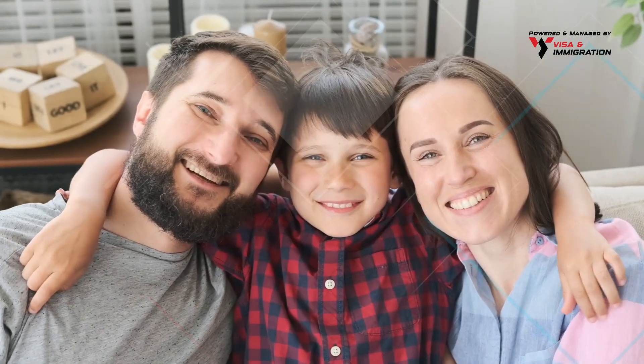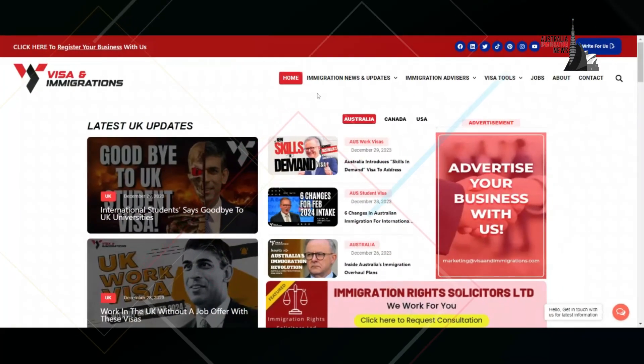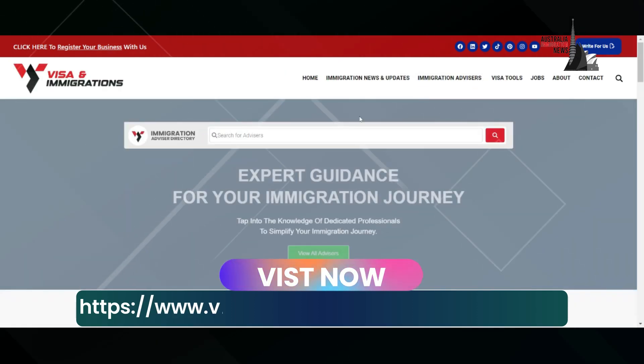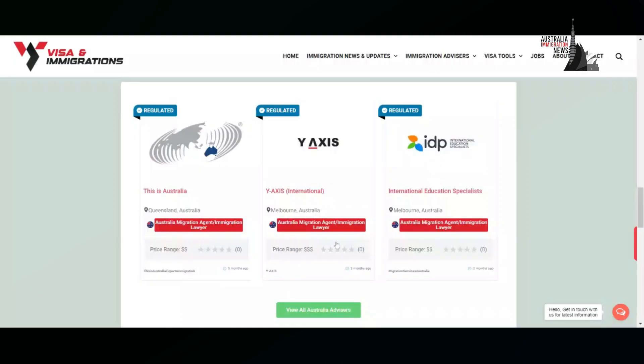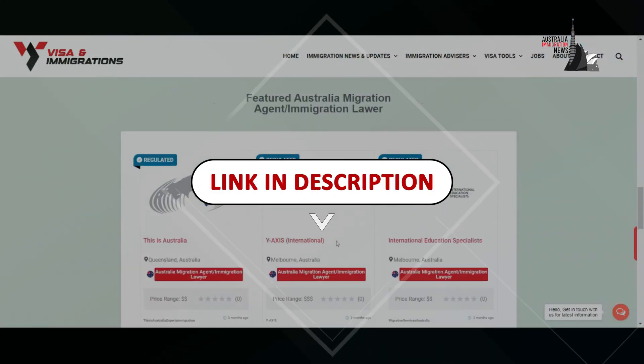Do you want to avail this opportunity and live and work in Australia without any hassle? Visit our website now, where you can find hundreds of immigration advisors who can help you with your Australian visa applications and other immigration matters. Click the link in the description box or pinned comment below.